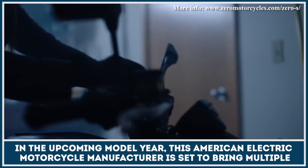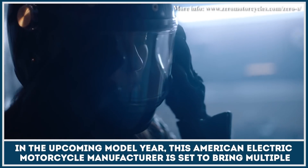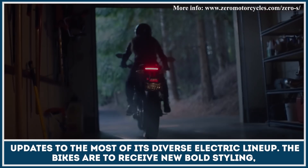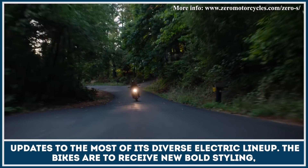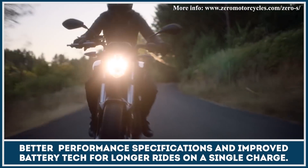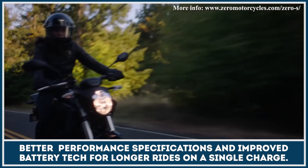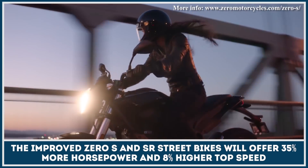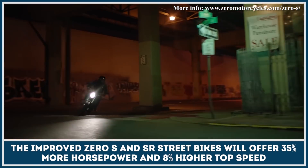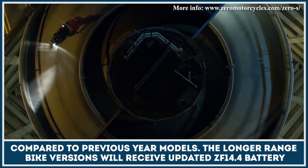In the upcoming model year, this American electric motorcycle manufacturer is set to bring multiple updates to most of its diverse electric lineup. The bikes are to receive new bold styling, better performance specifications and improved battery tech for longer rides on a single charge. The improved Zero S and SR street bikes will offer 35% more horsepower and 8% higher top speed compared to previous year models.